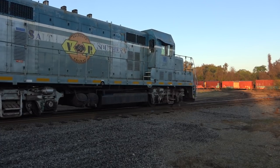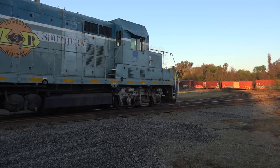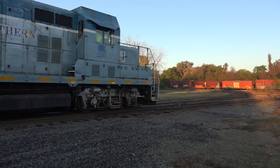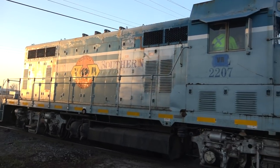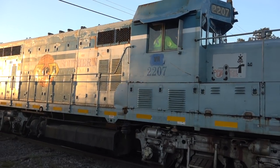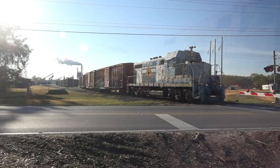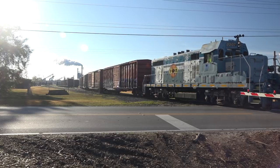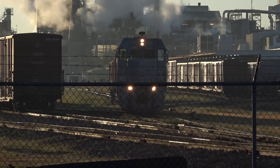According to Railroad Picture Archives, VR 2207 was built new and bought by the Santa Fe as a GP7. Somewhere along the way, the Salt Lake Southern evidently owned it. Rebuilt to a GP7U, it was bought by Genesee & Wyoming, parent company of the VR.